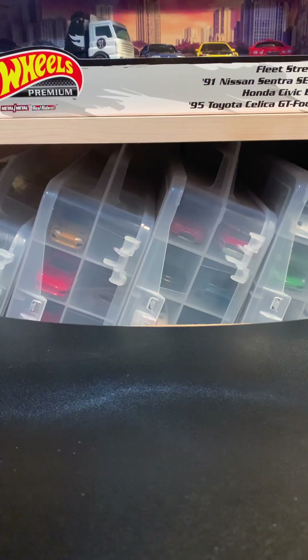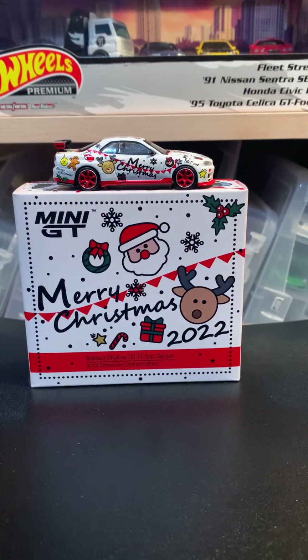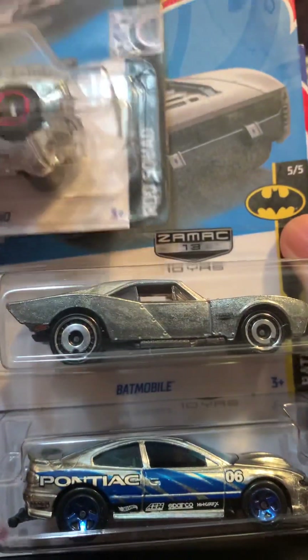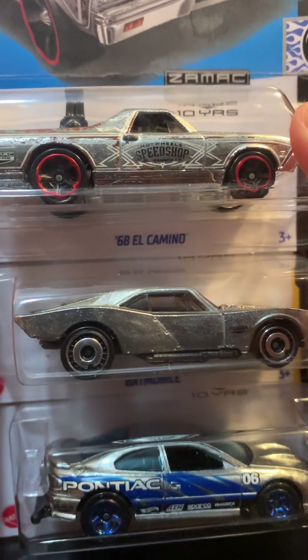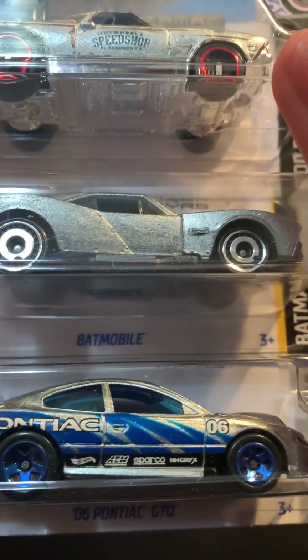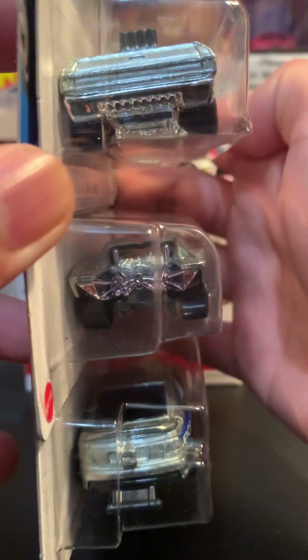I'm probably gonna open those at a different time. Then I picked up these three from a local collector — these are Zamak 13, 14, 15. We have the A68 El Camino, the Batmobile which is really cool in Zamak, and the Pontiac GTO. Those are all really nice.